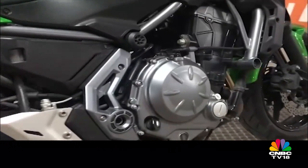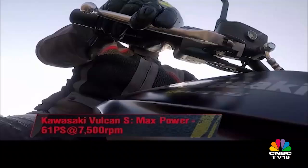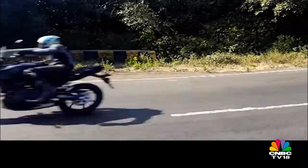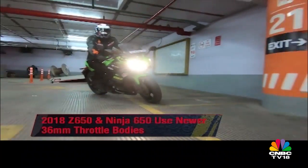There are slight differences in the engines, of course. The Vulcan makes less power and torque, but gets more torque low down, whereas the Versys engine has the most horsepower to manage its heavier weight. And since the Ninja and the Z650 are one update cycle fresher than the other two, there are updates to their throttle bodies as well.